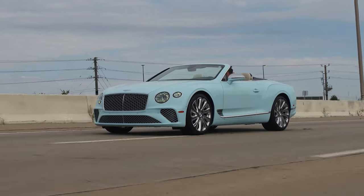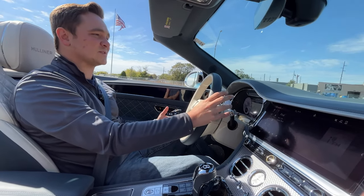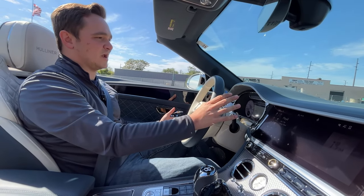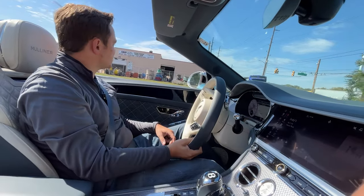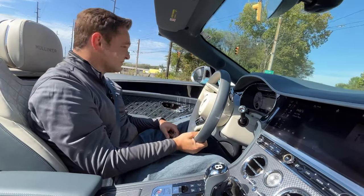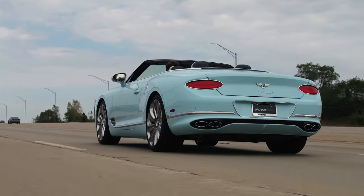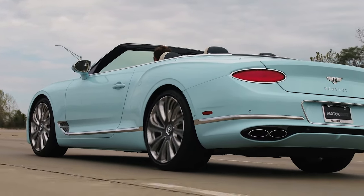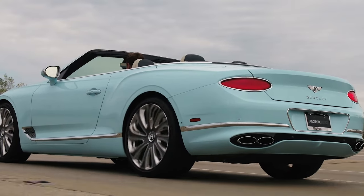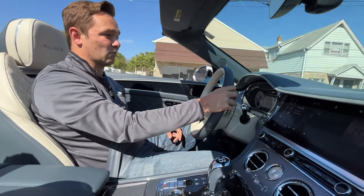It's very sporty but also very relaxing. Bentley, since they've been doing this style of Continental which came out in the early 2000s, has completely changed the game for the company. They've really pulled the heartstrings of many with the great design and great drivability. It's hard not to put a smile on your face when either seeing one of these, driving one, or riding in one.